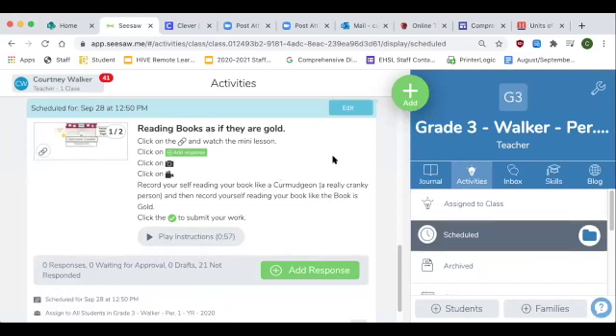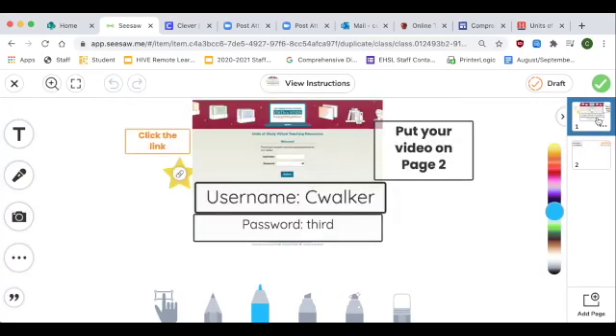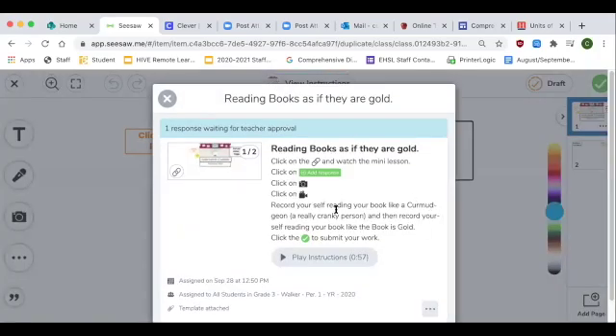Today for your reading assignment, you get to have some more fun. I already showed you guys the video, but it is linked in the directions. If you want to watch it again as a reminder, I also put my username and password in case you need to log in again. You are going to make two videos. The first one is going to be you reading like a curmudgeon — that's why we practiced a little bit. You can choose the book you were reading and film yourself reading like a curmudgeon. Remember that a curmudgeon is a cranky person. I put the definition of curmudgeon in the directions — a really cranky person.